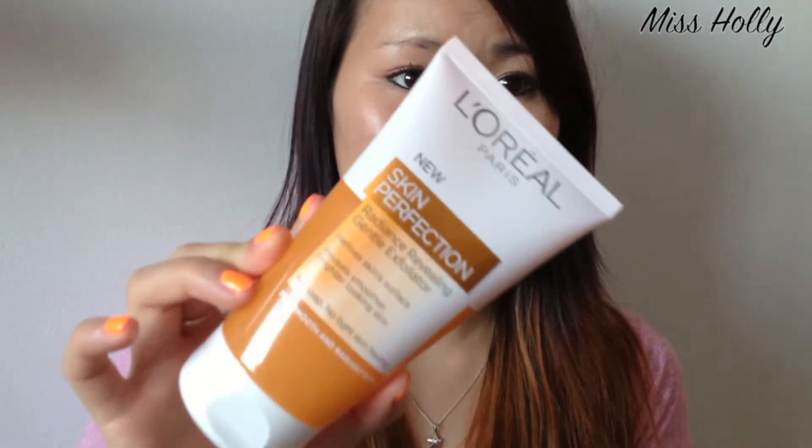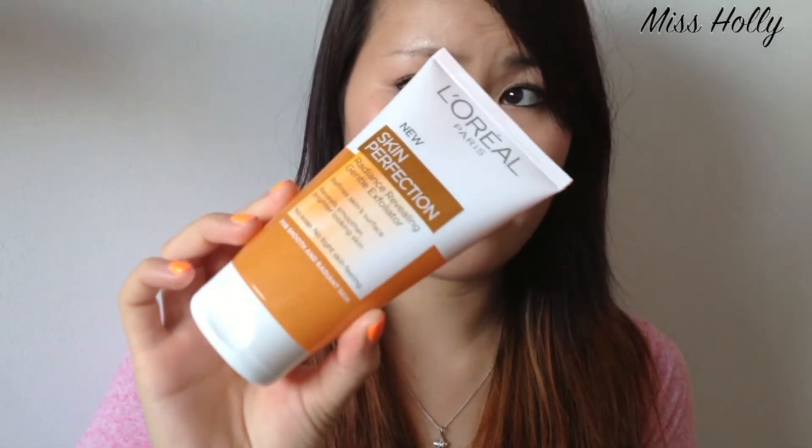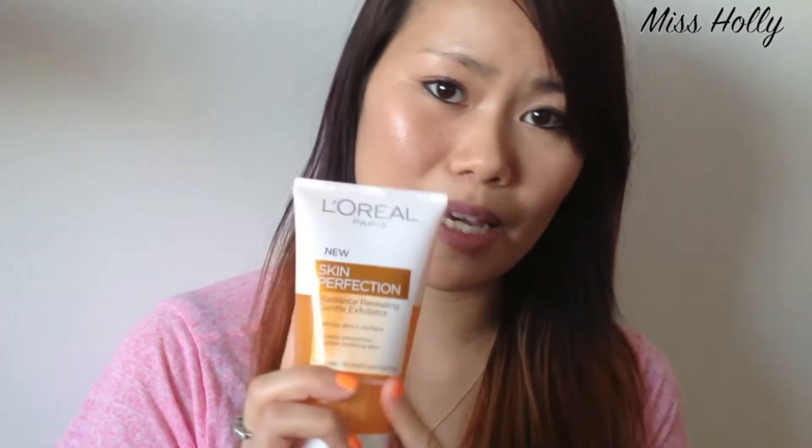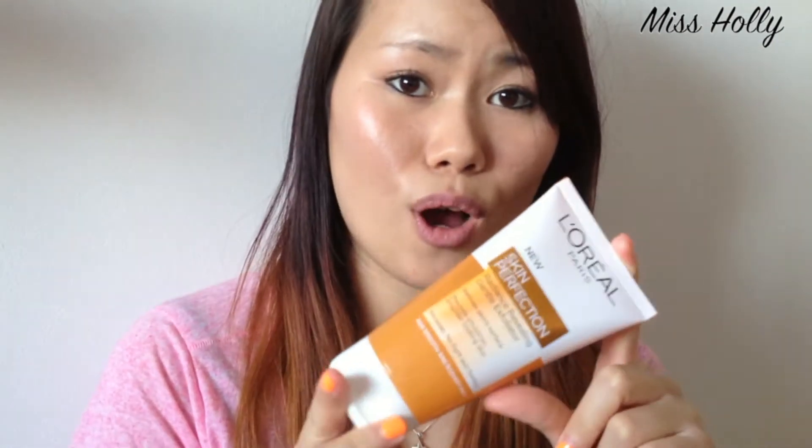It's really good at removing waterproof mascara as well, so I'm really liking that. I also bought this L'Oreal Skin Perfection Radiance Revealing Gentle Exfoliator, and I've been using it every day for about three to four weeks, mainly in the evening after taking my makeup off. It has microbeads in it and it helps with dry skin too — it's not too harsh.